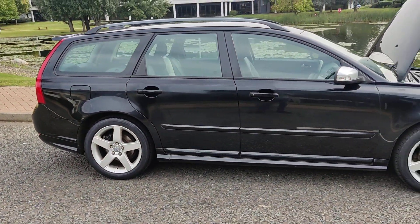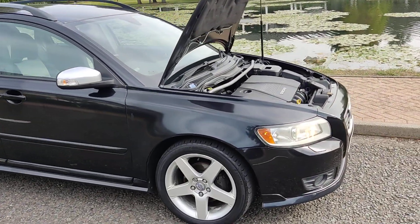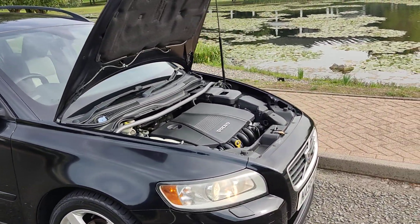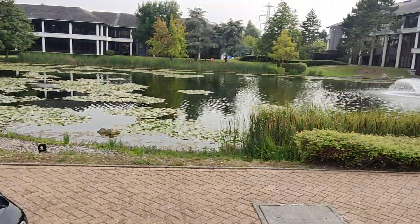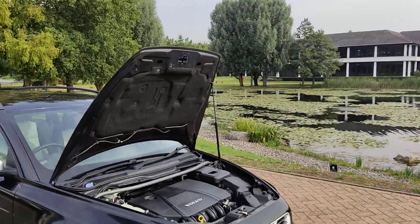Free local delivery, with nationwide home delivery available. If you have any questions about this Volvo V50, please contact Paycard Deals Limited. Thanks for watching.